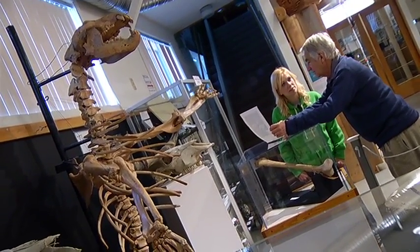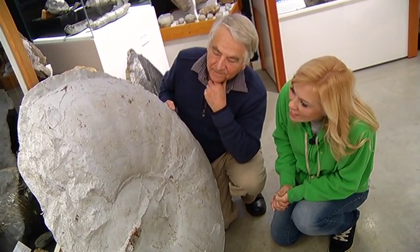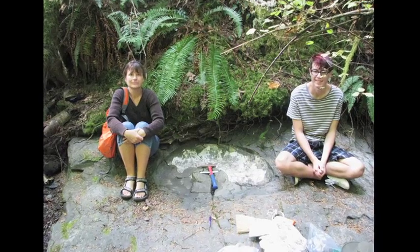It tells us about past paleoclimates, for example. It tells us about what the ecosystem was like here — in this case, 65 billion years ago. One of the largest fossil finds on Vancouver Island was discovered by hikers Elka and Enzo.